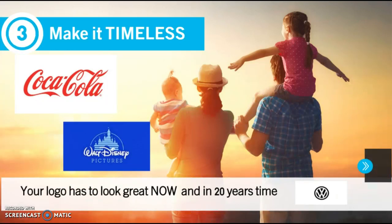Number three: make it timeless. The logo has to work for a very long time, exactly like the company or the brand you work for. These are very famous, immortal logos like Disney, Coca-Cola, Volkswagen. The best thing to do to make the logo work over time is to research the company and ask a lot of questions. For example, how do you see yourself in 10 years' time? Your client is the first source of inspiration, so you must know everything about the company, even their wishes for the future.